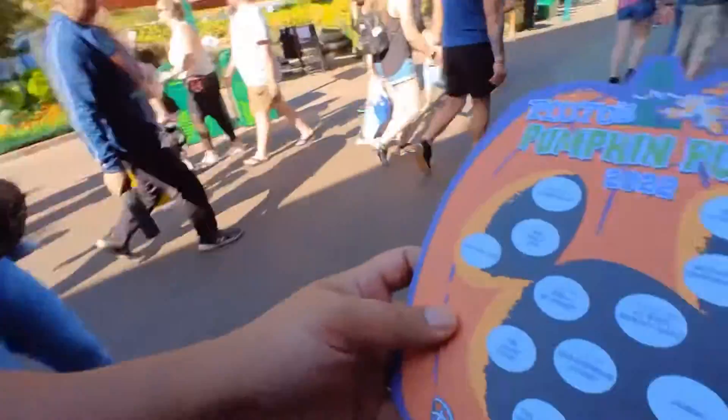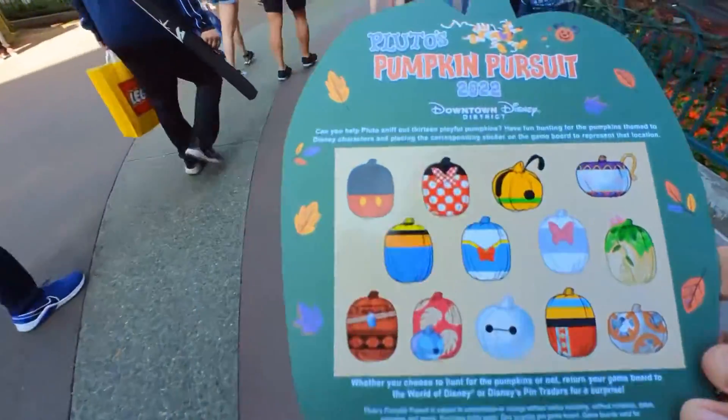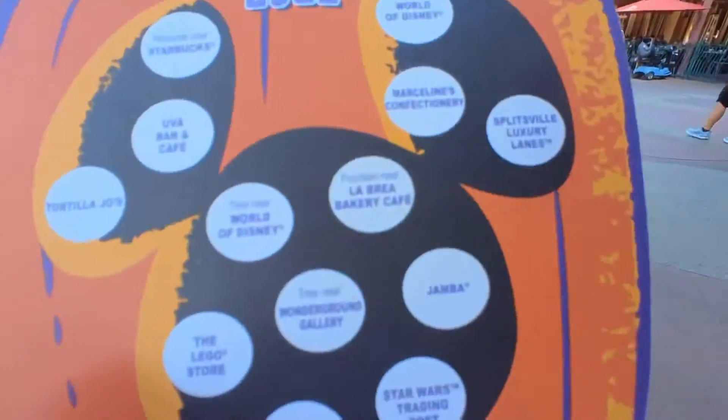We're here at Downtown Disney doing Pluto's Pumpkin Pursuit 2022. Sometimes they have it inside the parks, sometimes at Downtown Disney, but this one we're doing at Downtown Disney. We have to find the pumpkins that are all around — this is how they look. You find one, put the sticker in there, and when you're done you get a prize. Our strategy is to go from the furthest side, starting at La Brea Bakery Cafe, and work our way down.